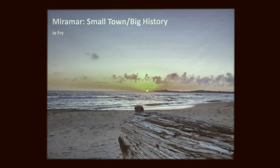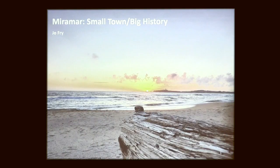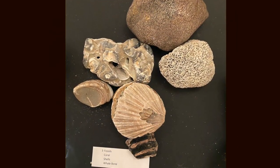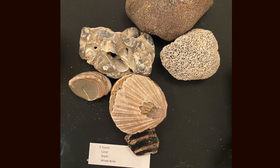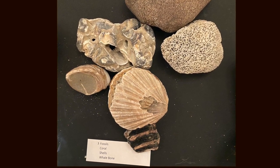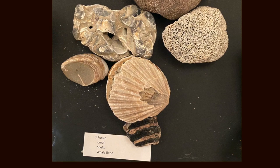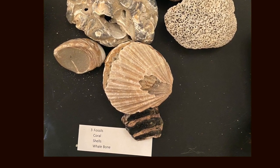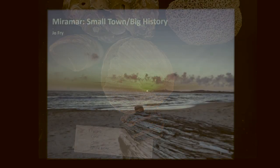Sitting on top of that volcanic layer is a formation known as the Purisima Formation, which goes down to about Monterey. In Santa Cruz they've found whale skeletons in this layer. This layer is three to five million years old, and that's where our fossils come from — coral fossils, whale bone, all kinds of shells. This is a piece of whale bone, though I'm not an expert. Definitely coral. All of this is because of the Purisima Formation.